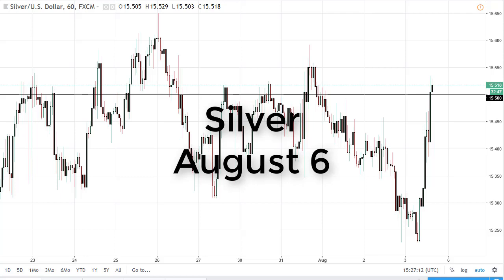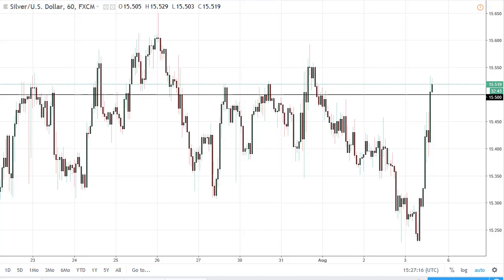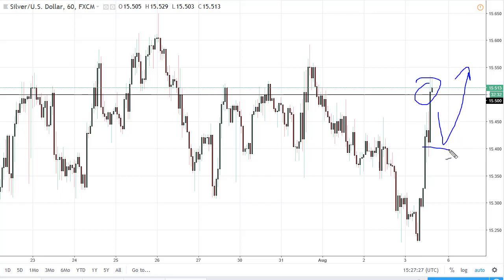From FX Empire, this is Chris and I'm looking at silver. You can see that Friday was parabolic to the upside, and at this point I think it's probably going to be a situation where we have $15.50 offering a little bit of resistance. Based on longer-term charts, pullbacks will be bought. $15.50 is the beginning of major support down to $15, with $15.40 and $15.30 both being sizable areas of demand.